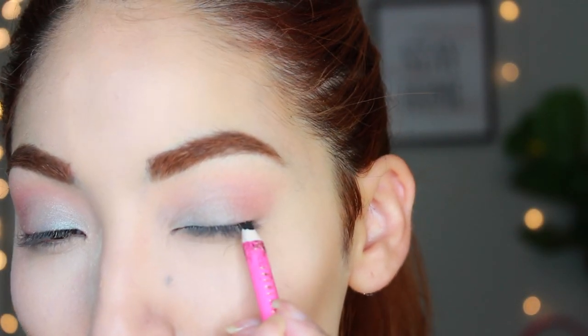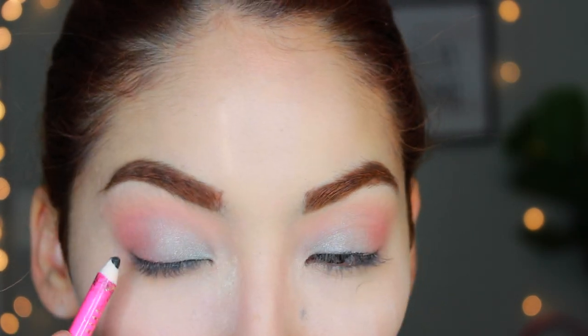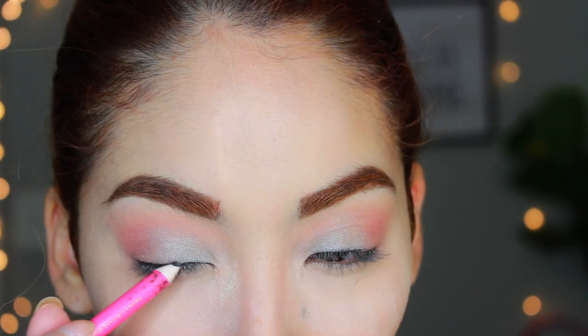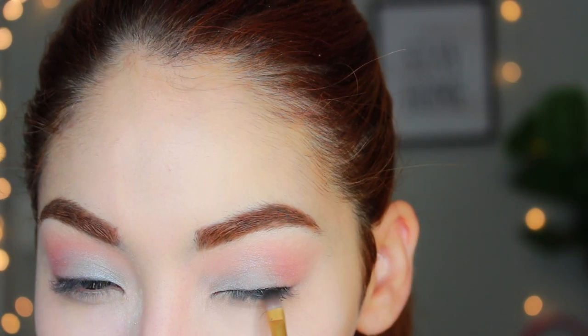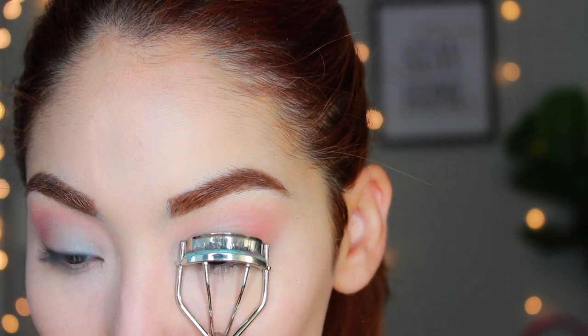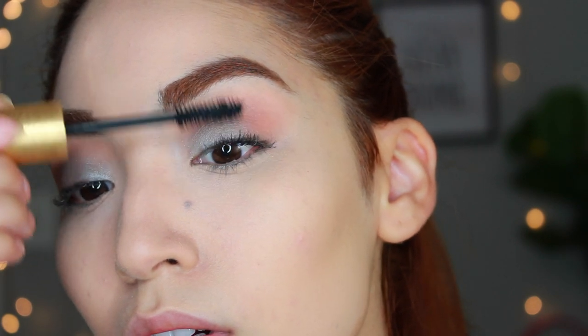Now I'm taking some black eyeliner and running it on the upper lash line — this is the picture I used for reference. It wasn't a very good one but I could see the eyeshadow a little bit more and she's using eyeliner, so that helped. Then I'm taking the shade called Razool and kind of smudging the eyeliner just to give it a natural look. I actually wore this makeup to work and got a lot of compliments.